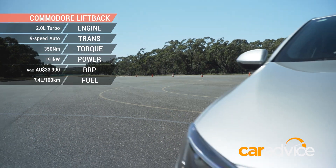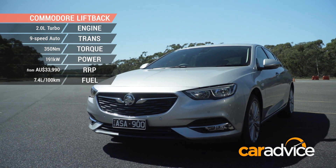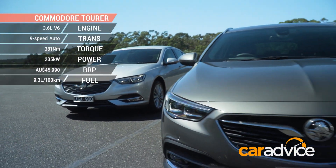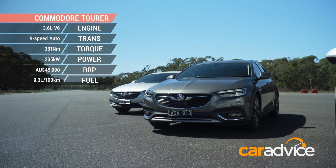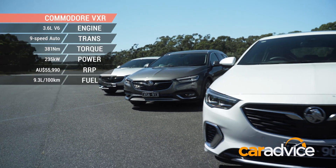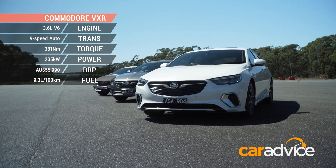The all-new German-built Commodore range kicks off from $33,690 with a front-wheel-drive two-litre liftback that sips just 7.4 litres per 100 kilometres. The Commodore wagon starts from $35,890 and is available in petrol and diesel, with a higher-riding Tourer version featuring Holden's meaty V6 engine and all-wheel drive from $45,990. Performance lovers will head directly towards the sporty VXR, priced from $55,990, featuring a naturally aspirated 3.6-litre V6 and all-wheel drive.